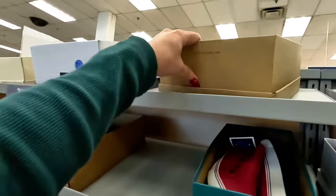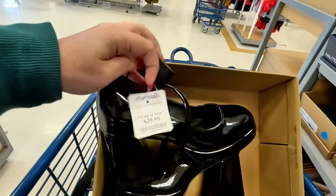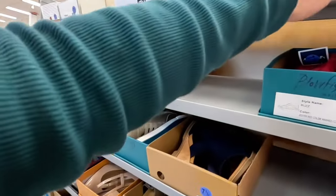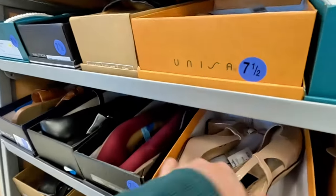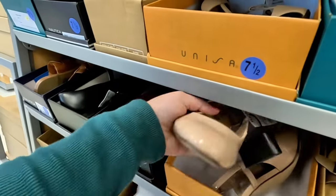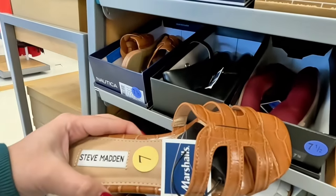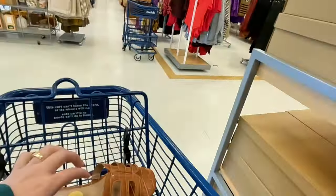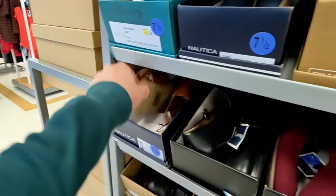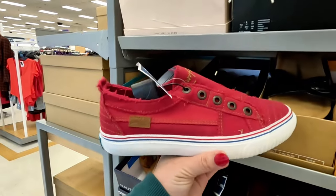I like looking on the top shelves because sometimes you don't know what you could find. Steve Madden — $40 for these. Unisa — $30 for those. I'm still looking for some loafers, I haven't found any. Oh look at the Steve Maddens we saw in black — they have them in this brown color too — $30. Nautica — the same thing we saw over there.